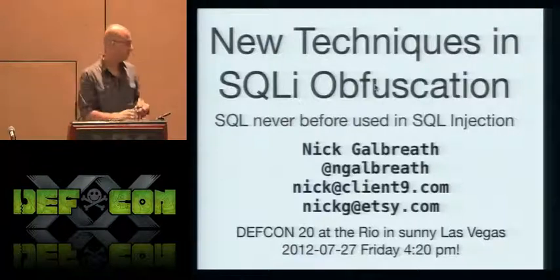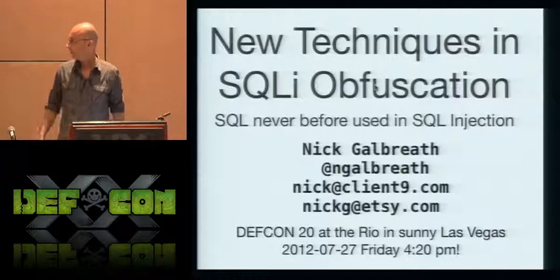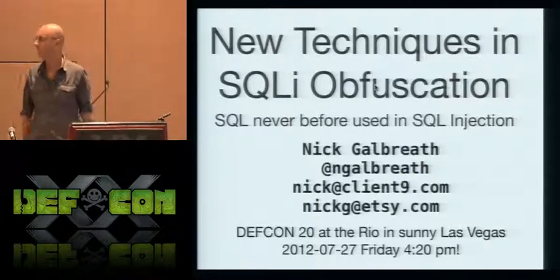I didn't know this was going to be at 4:30, so I apologize if I interrupted your 4:20 break. Anyway, hey, thanks for coming out. I know it's been a long day, especially a long week, if you've been at Black Hat.